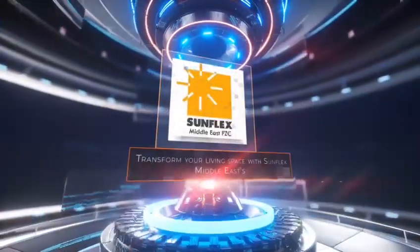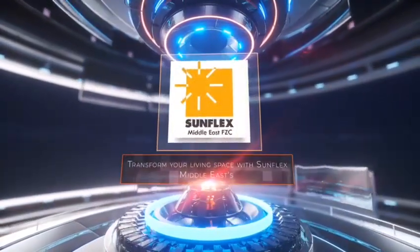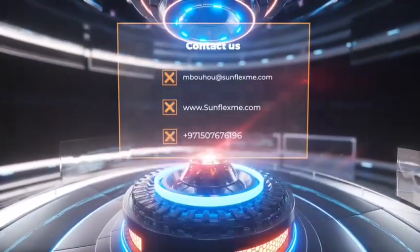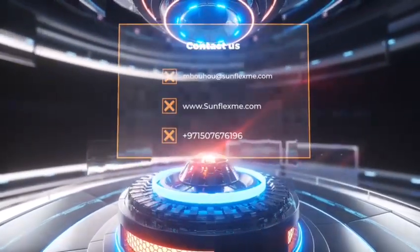Compact horizontal sliders are space-saving and practical, perfect for areas where traditional doors are not feasible. Stylish floating doors add a touch of sophistication and innovation, appearing to float effortlessly. Contact us to learn more.